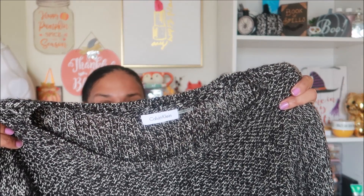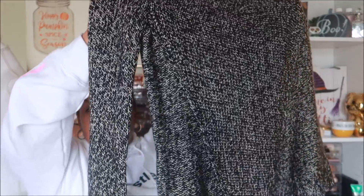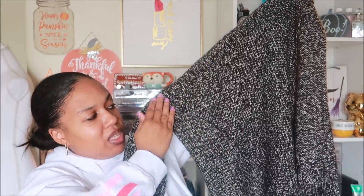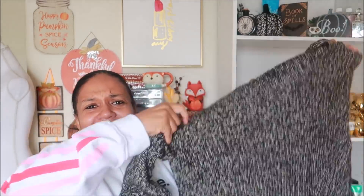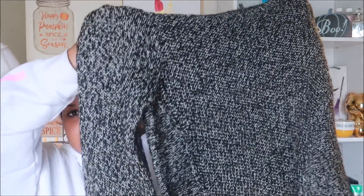I'm also into picking up chunky sweaters because of the weather. This is by Calvin Klein — just a basic chunky black and white, or maybe gray, sweater. I like that it has this diagonal crochet-type detail on it and the sleeves are long. I'm not sure of the exact size since the tag was taken off, but it looks like a large to me. I'll need to take measurements.